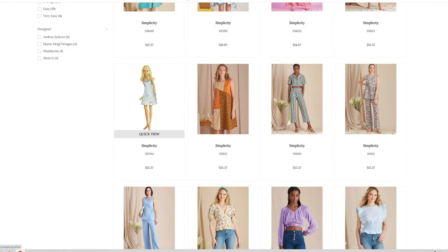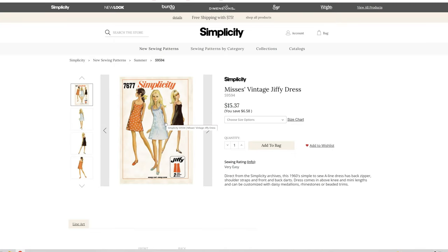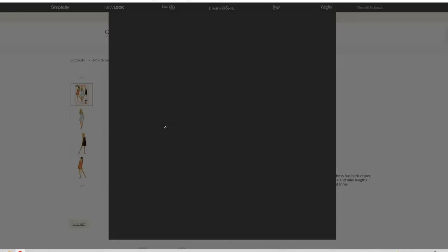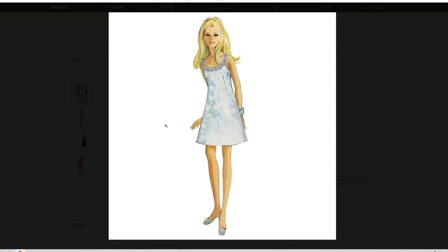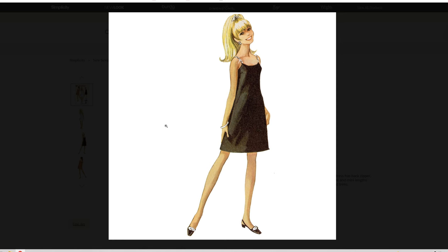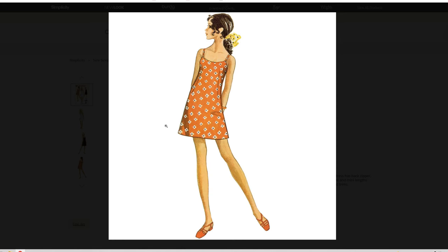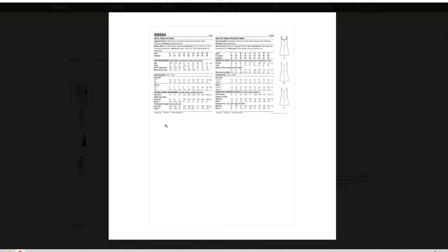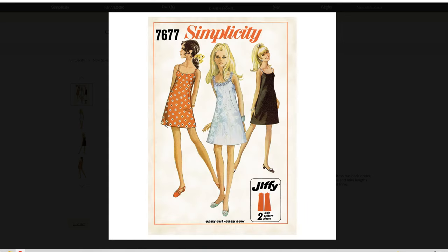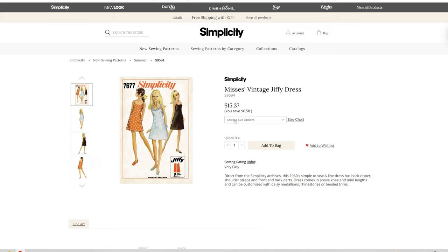We have a Mrs. Vintage Jiffy dress for Simplicity's S677. Very 70s. It's got the princess dart in the front also. I like how it has the details for this on the front of the dress — that is really cute. It comes in sizes 8 through 14 and 14 through 22.